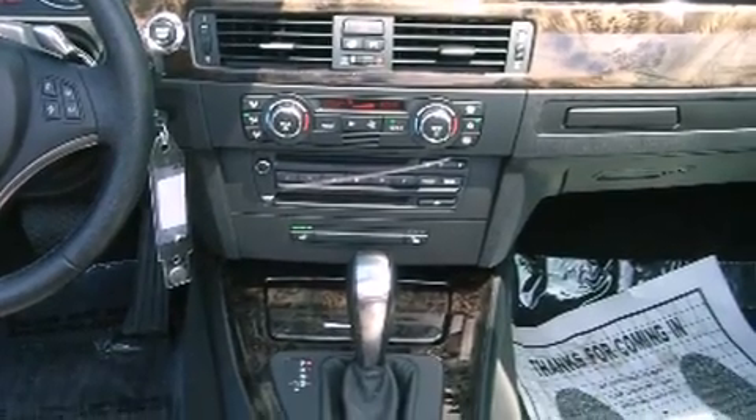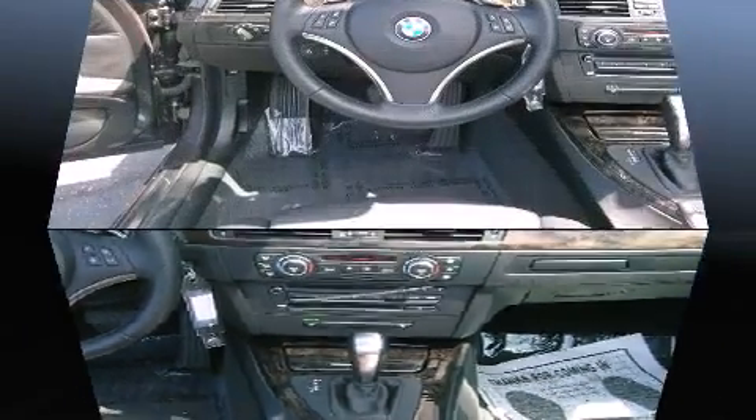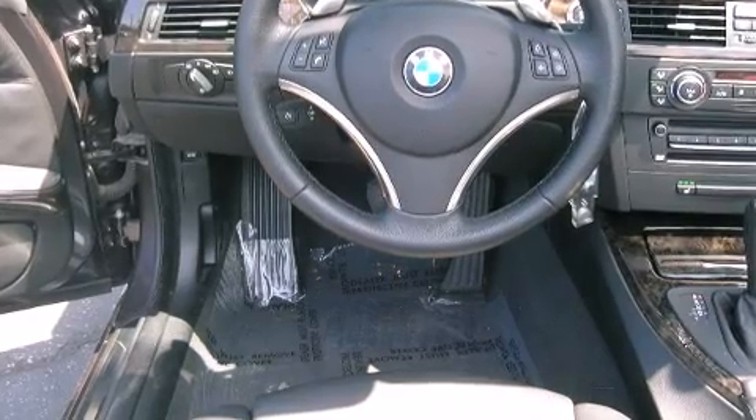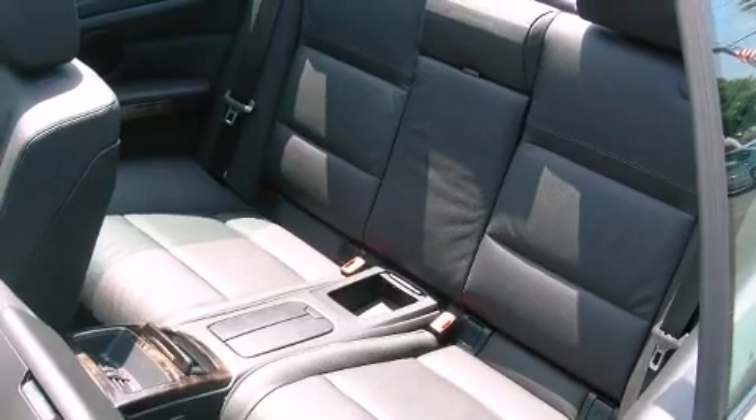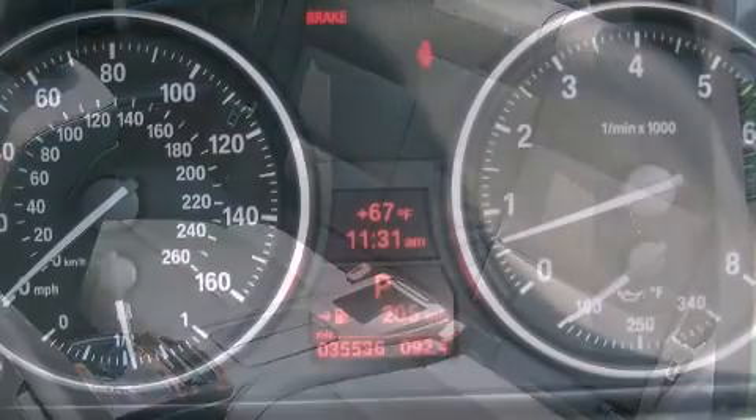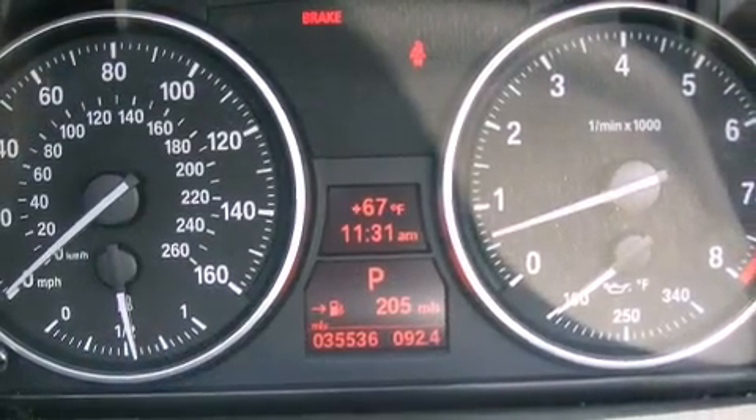BMW ensures the safety and security of its passengers with equipment such as dual front impact airbags with occupant sensing airbag, knee airbags, traction control, and four-wheel disc brakes with ABS.